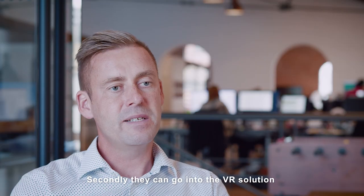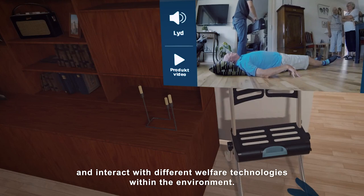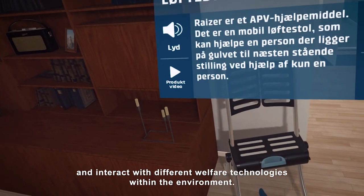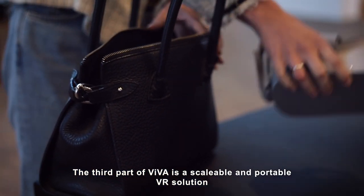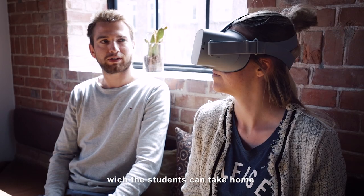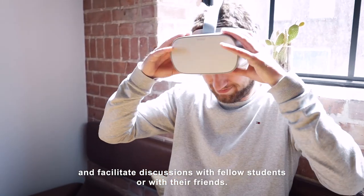Secondly, students can go into the virtual reality solution and interact with different welfare technologies within the setup and the environment. The third part of Viva is a scalable and portable virtual reality solution which students can take home and use to facilitate discussion with fellow students or friends.